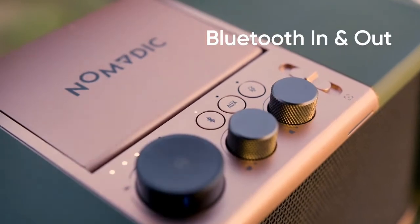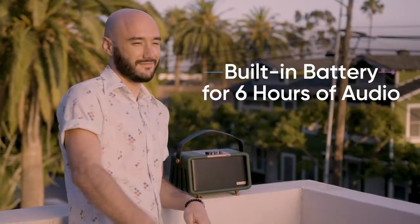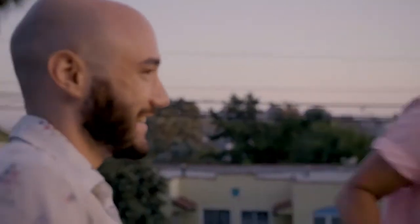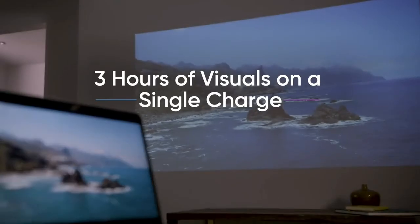Bluetooth is one of the many ways you can connect to the custom Harman Kardon speaker. It provides six hours of continuous play on a single charge. The X300 connects via USB-C and HDMI, with up to three hours of visuals on a single charge.